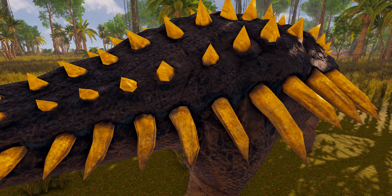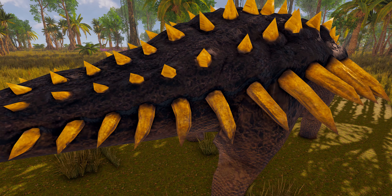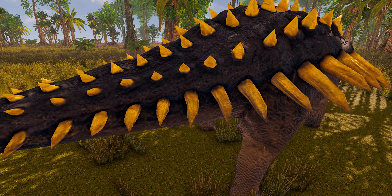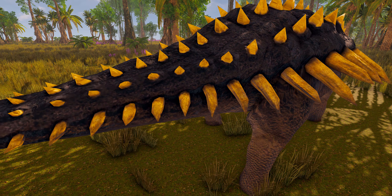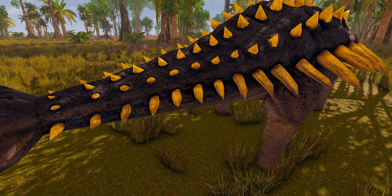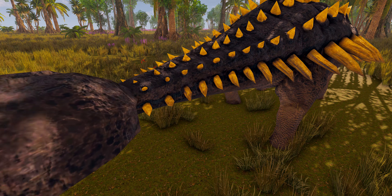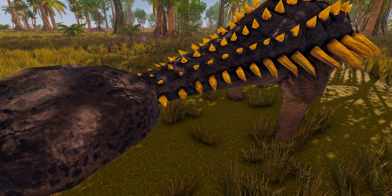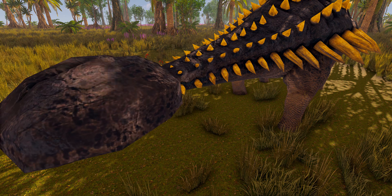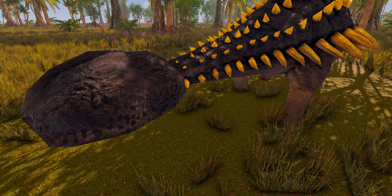The osteoderms covering the body were very flat, though with a low keel at one margin. The tail club of Ankylosaurus was composed of two large osteoderms, with a row of small osteoderms at the midline, and two small osteoderms at the tip; these osteoderms obscured the last tail vertebra. As only the tail club of one specimen is known, the range of variation between individuals is unknown. The found tail club is 60 cm long, 49 cm wide, and 19 cm tall.